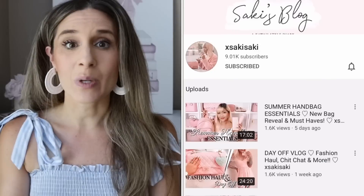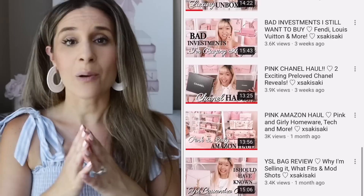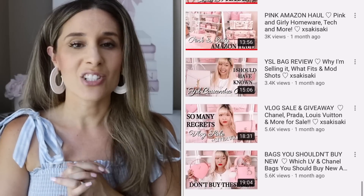Hi guys, welcome to my channel! I hope you're having a fantastic day. In today's video I'm going to be doing my top five favorite luxury bags — these are the bags in my collection that I am just absolutely in love with. Today's video is in collaboration with another YouTuber, Saki, who is super girly, super sweet, and loves all things pink.